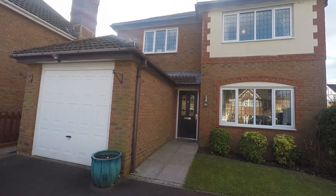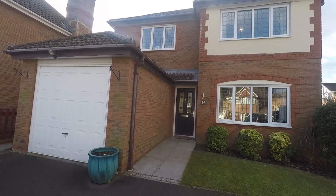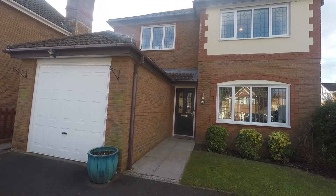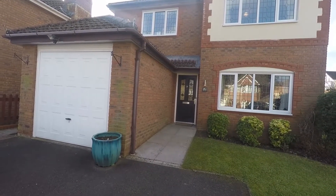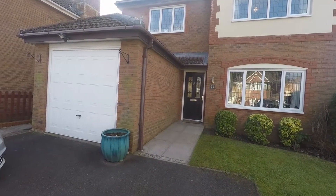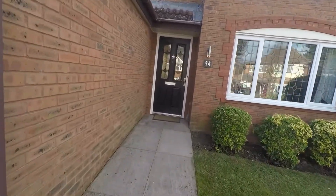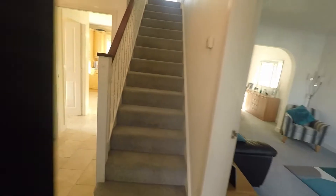Good afternoon and welcome to this Pinkmove video tour of this four-bedroom detached property situated on Lansdowne Gardens in Lantarnham. We're starting off outside the front of the property, with a pathway leading up to the main entrance. To the left we have the garage, which is accessed from the double driveway. There's plenty of off-road parking and we'll enter now through the front entrance.